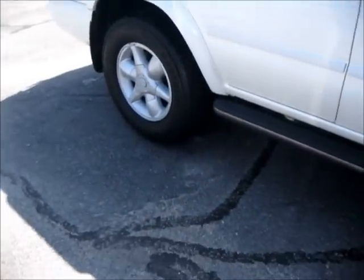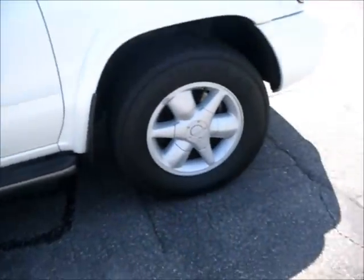My dad was a big fan of Nissan Pathfinders. He used to own a 1998 Nissan Pathfinder before it got totaled about three and a half years ago.